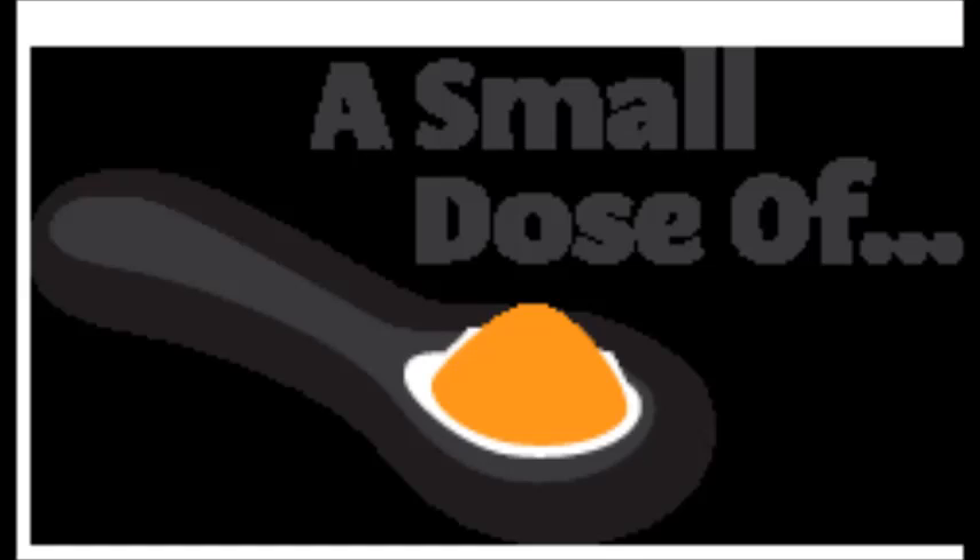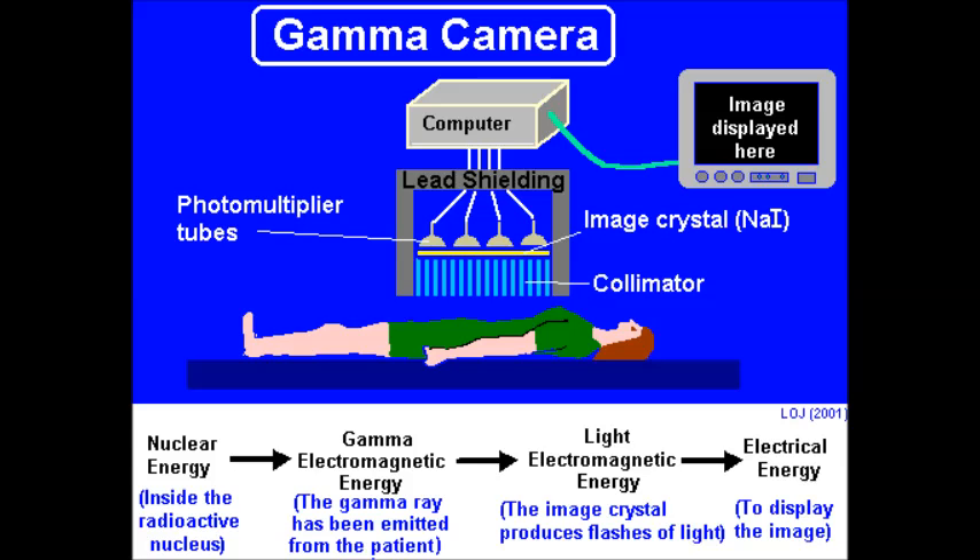Plus, the patient is only given a small dose for the scan. Lastly, the isotope emits gamma rays which can easily be recognised by a gamma camera.